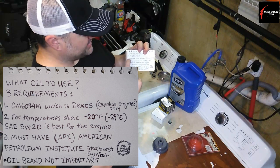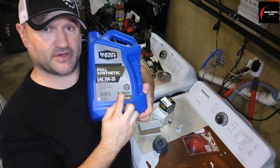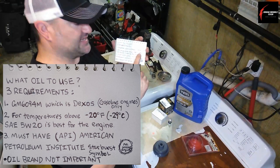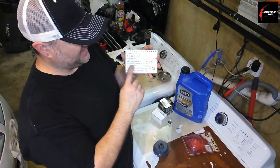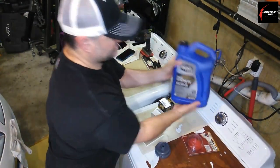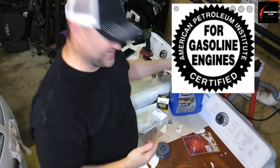There are three requirements for the engine oil. First, you can use GM6094M, which is Dexos — this is a proprietary specification from GM. Second, for temperatures above negative 20 degrees Fahrenheit or negative 29 Celsius, SAE 5W20 is the correct and best engine oil for this engine. Third, it must have the API — American Petroleum Institute — starburst symbol on it. I'll leave a picture above showing what that symbol looks like in case you couldn't see it clearly.